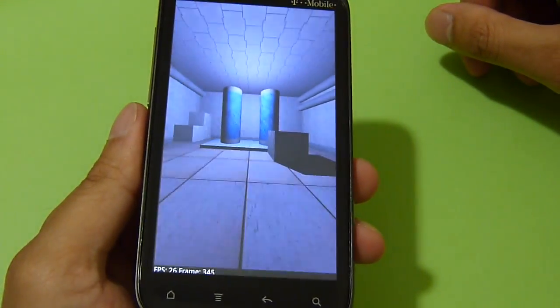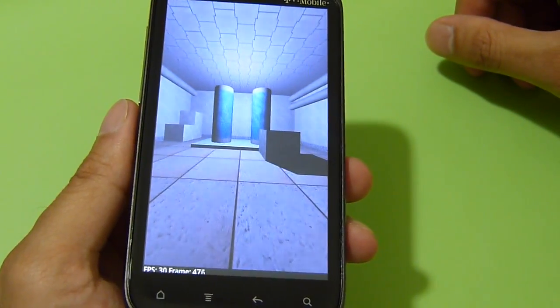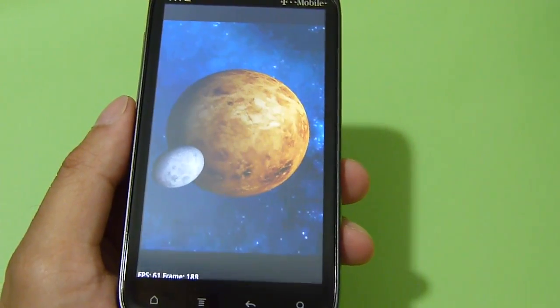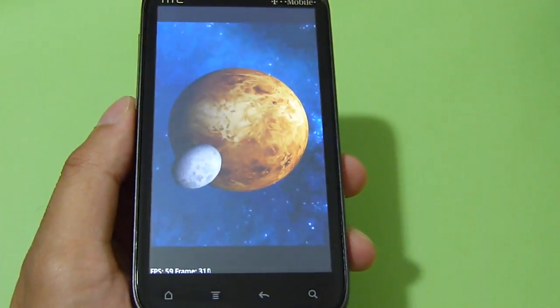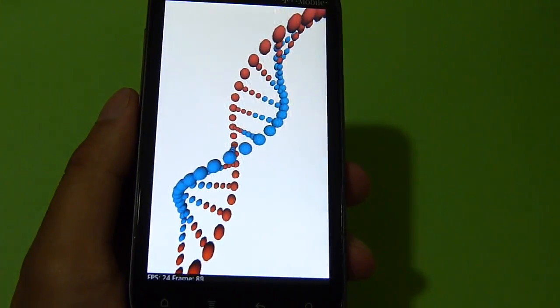This graphical test right now is running roughly around 30 frames per second on average. The next one should load up — this one was again consistently getting roughly around 60 frames per second, which is pretty nice and fluid. And the last one is running roughly around 25 on average.